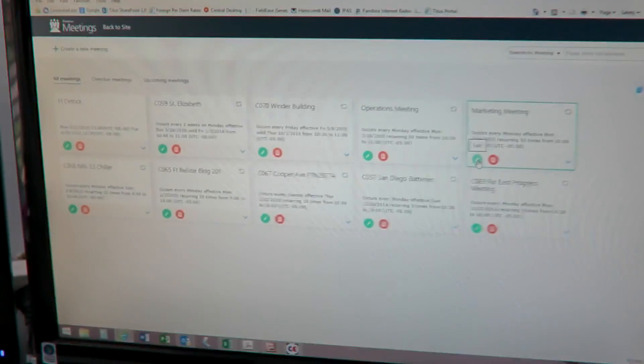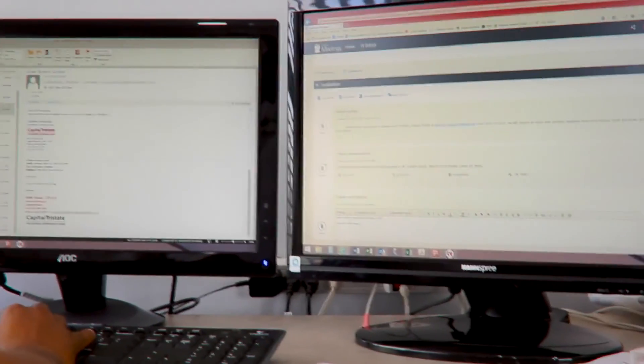Now SharePoint becomes another focal point for not just sharing files but also collaborating with projects in regards to meetings. So we focus everyone to stay connected to our SharePoint portal.